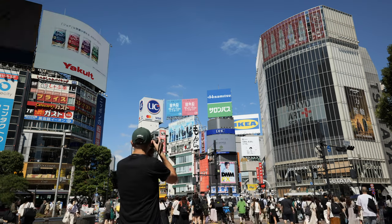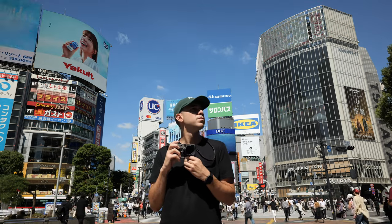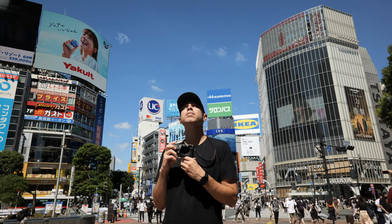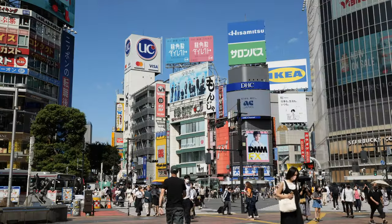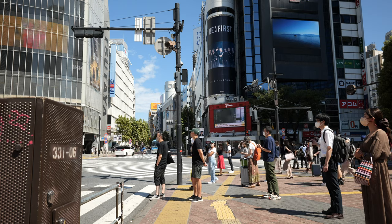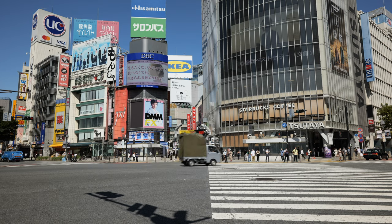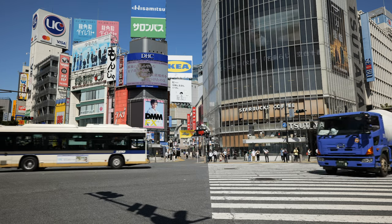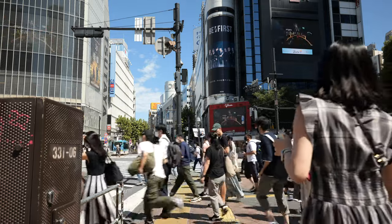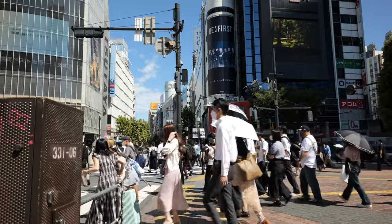Now, let's go street. Shibuya features arguably the most famous area in Tokyo: the Scramble. A massive four-way intersection that's filled with cars one second and hundreds of people the next. And the best part? The people never stop coming — 24-7.